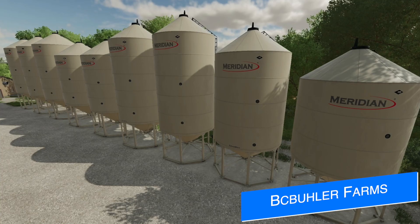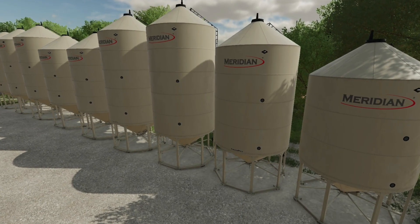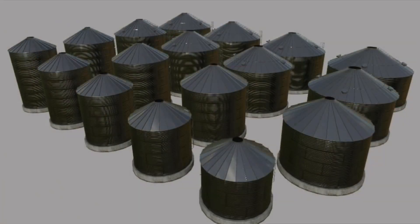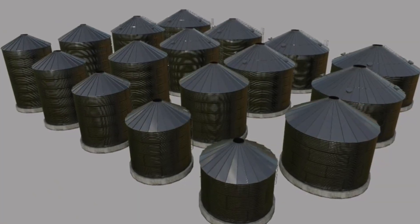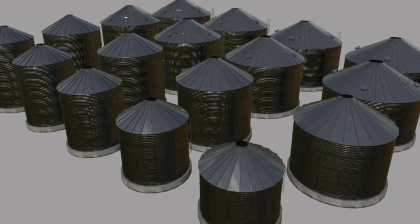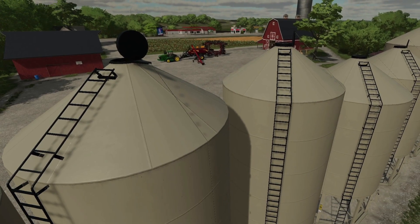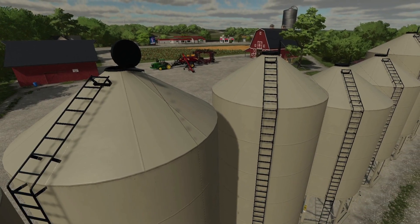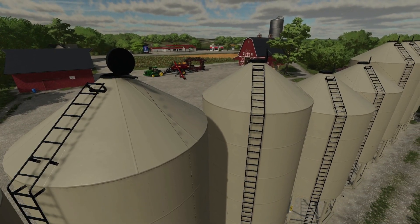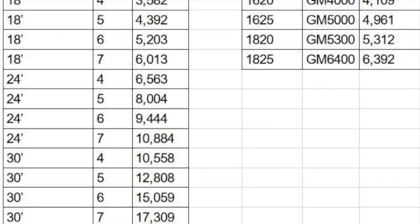BC Bueller Farms shows off their grain bins in-game for their next pack to be released after the Mac grain transport pack — the Meridian bins. So far they have five sizes of hopper bins and 19 different sizes of flat bottom bins, so there's something for every farm. This is way more than originally expected. There's also a chart on their Facebook page showing all the sizes and capacities of each model.